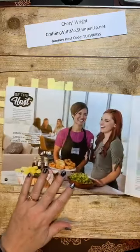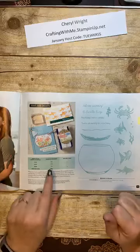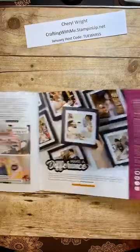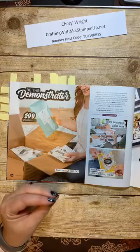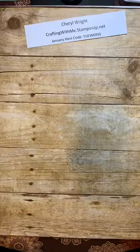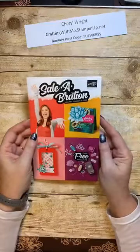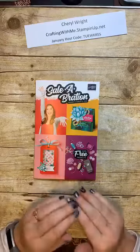Next up is a host set — this is one you can get if you host or order. I oftentimes hit that $150 mark by myself, but you would get 10% in rewards, and you can only order Stampin' Up! host sets if you are using Stampin' Rewards dollars. If you wish to become a demonstrator, this is the perfect time to do it — any time is a good time, but the perfect time is during Sale-A-Bration. Sale-A-Bration is January through March, and it has perks for customers, hosts, and demonstrators. This is a brochure that goes from now until the end of March, and there will be some other things added to the Sale-A-Bration offering next month and again in March.